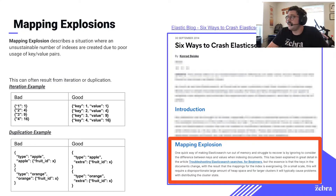On the right side of your screen, you will see a blog post that was published by Elastic itself a few years back. This blog post, titled "Six Ways to Crash Your Elasticsearch," had mapping explosions as number one on the list. This really drives home how common these key anti-patterns are.